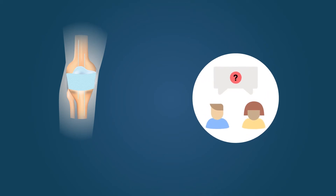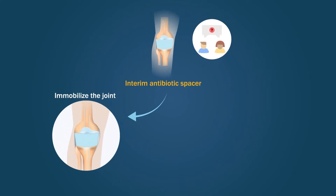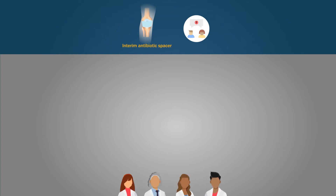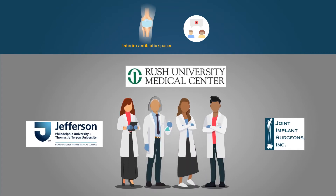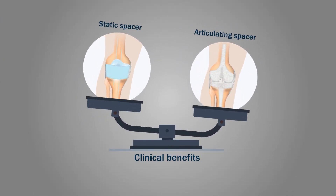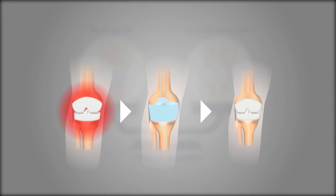However, there is no clear consensus on whether the interim antibiotic spacer used in this procedure should immobilize the joint using a so-called static spacer or allow for a range of motion via a so-called articulating spacer. To resolve this conundrum, a team of researchers conducted a multi-center randomized clinical trial to compare the benefits of static versus articulating spacers in patients undergoing a two-stage exchange arthroplasty for the treatment of chronic infection after a TKA.